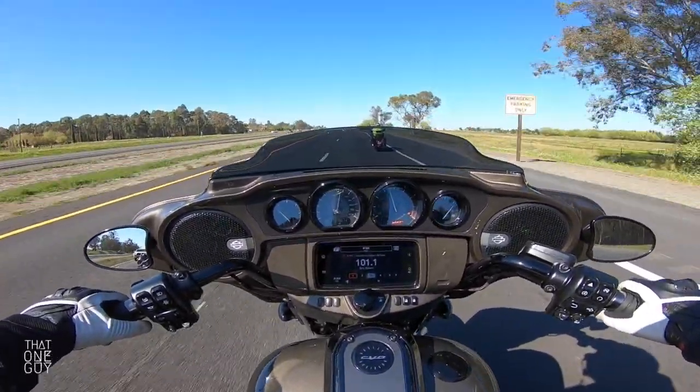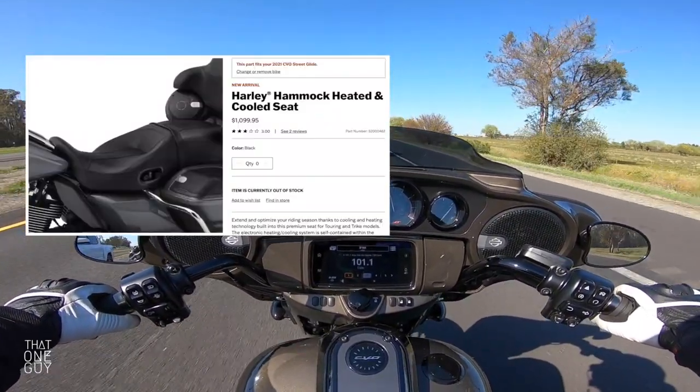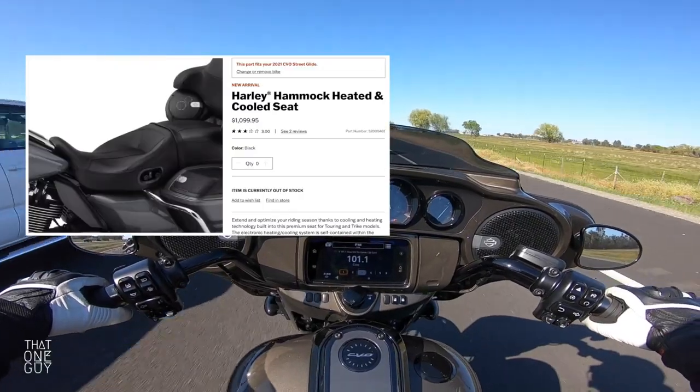You probably have, if not standard, an optional seat warmer. You've got all these features that you would expect on the top-of-the-line — absolute top of the line.